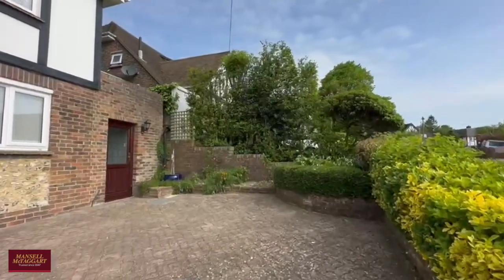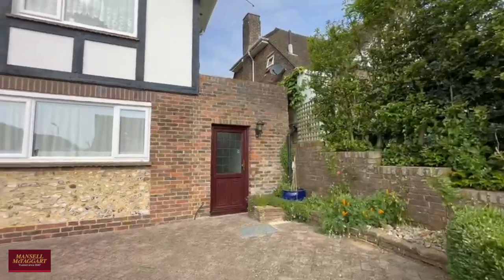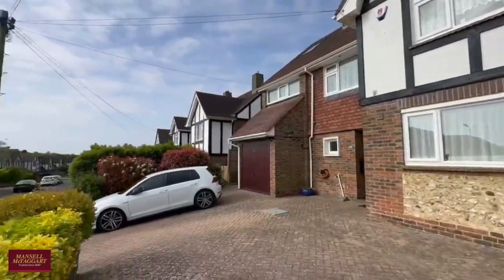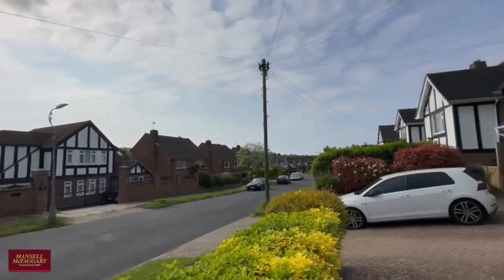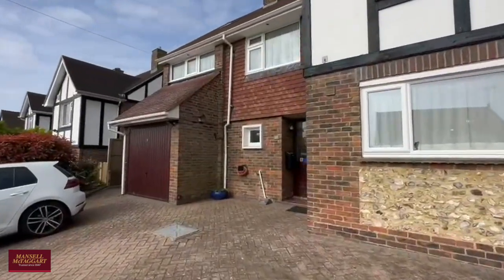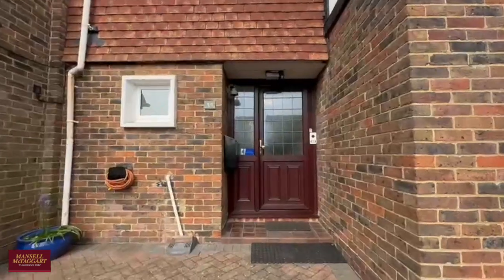The property has all the characteristics of a wonderful family home, including this very large block-paved driveway where you can comfortably park three to four vehicles. In addition, you also have the garage, which is all as it was when it was built, so you could put a car in there or use it for excellent storage.